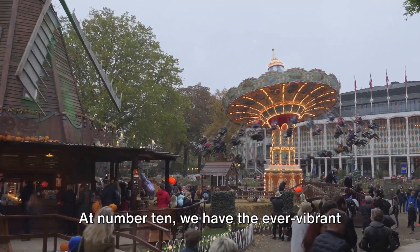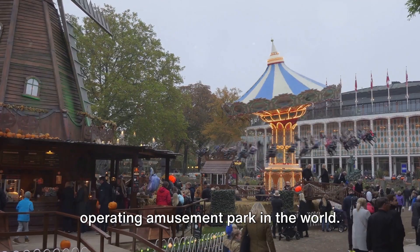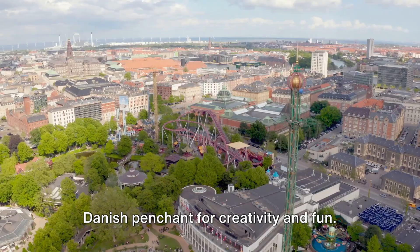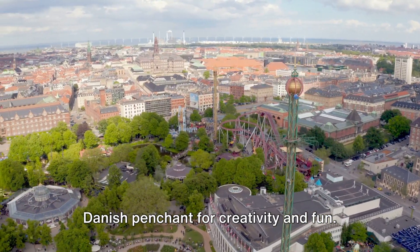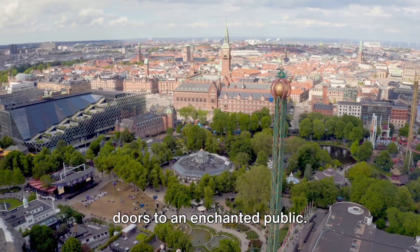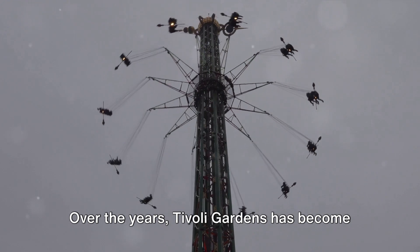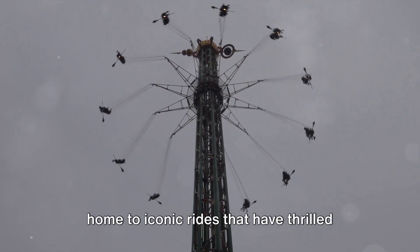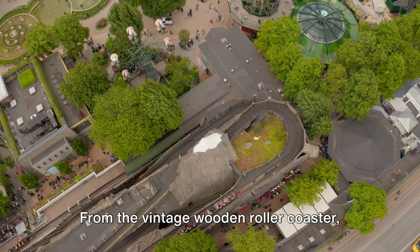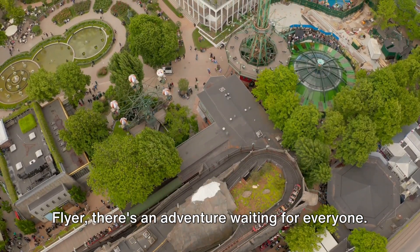At number 10, we have the ever-vibrant Tivoli Gardens, the second oldest operating amusement park in the world. Nestled in the heart of Copenhagen, Tivoli Gardens is a testament to the Danish penchant for creativity and fun. Its history dates back to 1843, when it first opened its doors to an enchanted public. Over the years, Tivoli Gardens has become home to iconic rides that have thrilled generations of visitors — from the vintage wooden roller coaster Rootscherbeinen to the vertigo-inducing Starflyer. There's an adventure waiting for everyone.